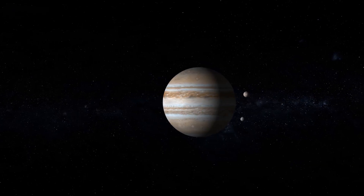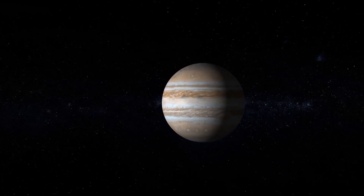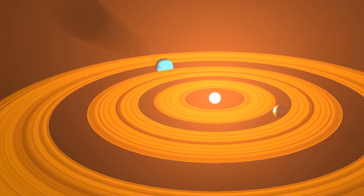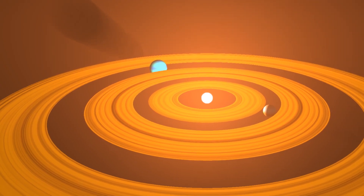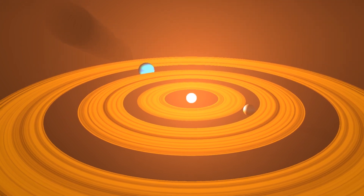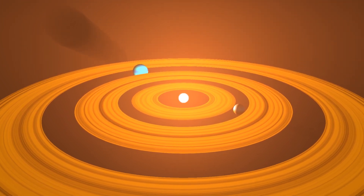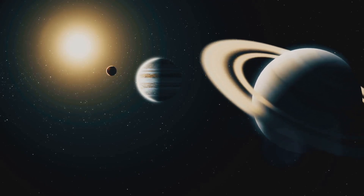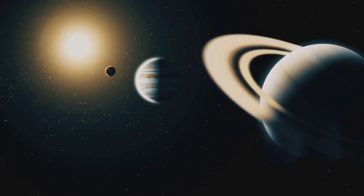The Grand Tack hypothesis proposes that Jupiter initially formed farther from the Sun, but moved inward — almost as close as Mars is now. As it moved inward, it disrupted the material in the inner solar system, preventing the formation of any super-Earths and creating the smaller rocky planets we see today. But then Jupiter changed direction and migrated back outward, possibly due to the influence of Saturn forming behind it.